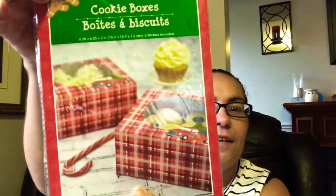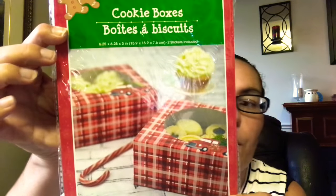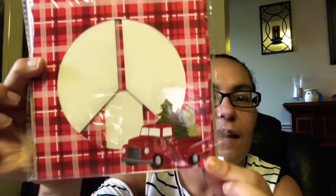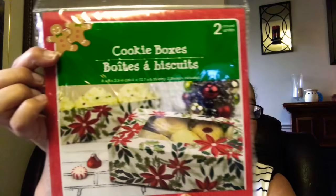Then I came across these cookie boxes — you get two in a pack. They have the red truck on both boxes — perfect if you do Christmas baking to put cookies in and give as a gift to a neighbor, friend, or family member. Then another set of cookie boxes with two that have poinsettias all around.